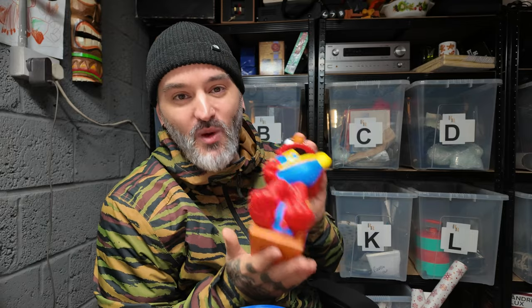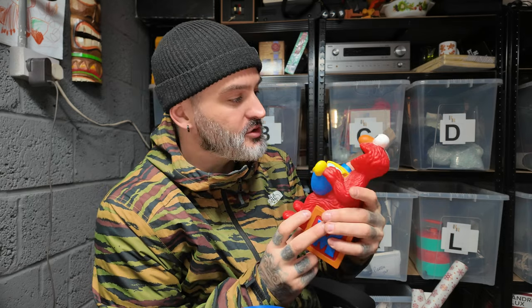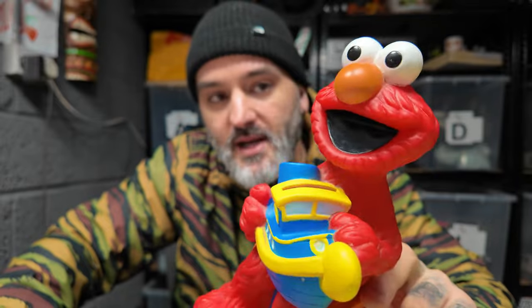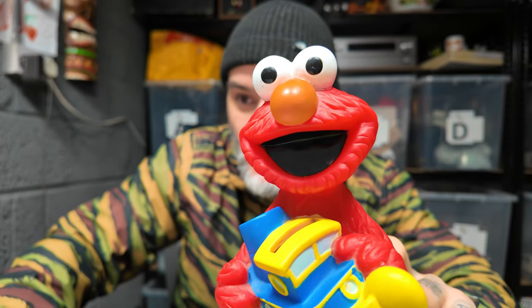Paid four pounds, sold for twelve pounds — a nice little triple up. It's this vintage Elmo money box. I've got a little message from this one as well.